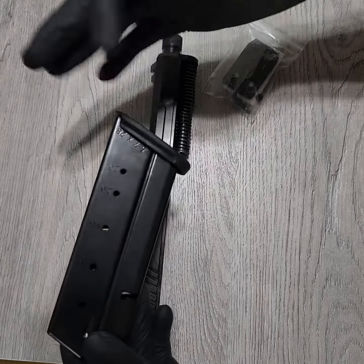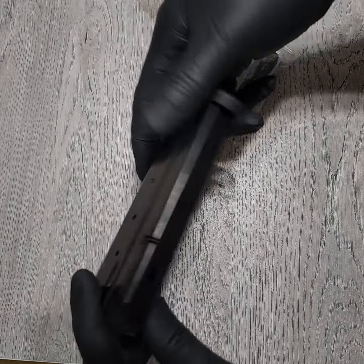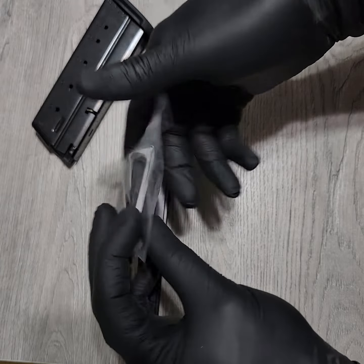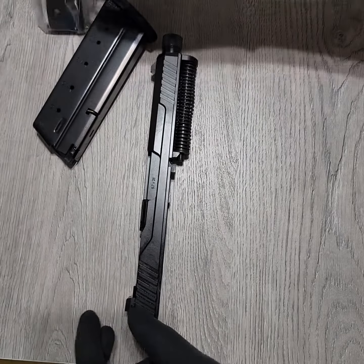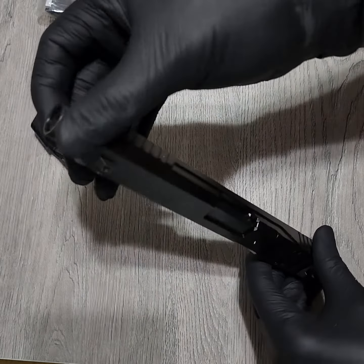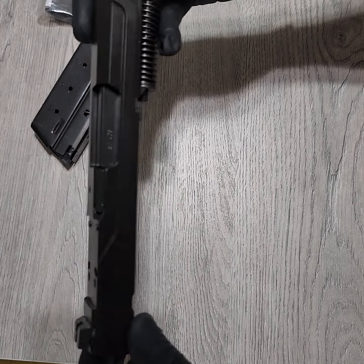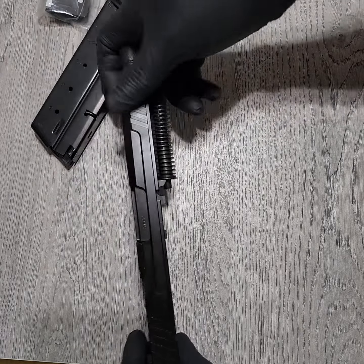It comes with a 23-round magazine — 5.7, y'all! This is just a quick unboxing. It came with different slides for different types of optics that you want to mount onto it. I just couldn't contain myself — I opted to get the slide with the threaded barrel, optics-ready. Shoutout again to Palmetto State Armory.